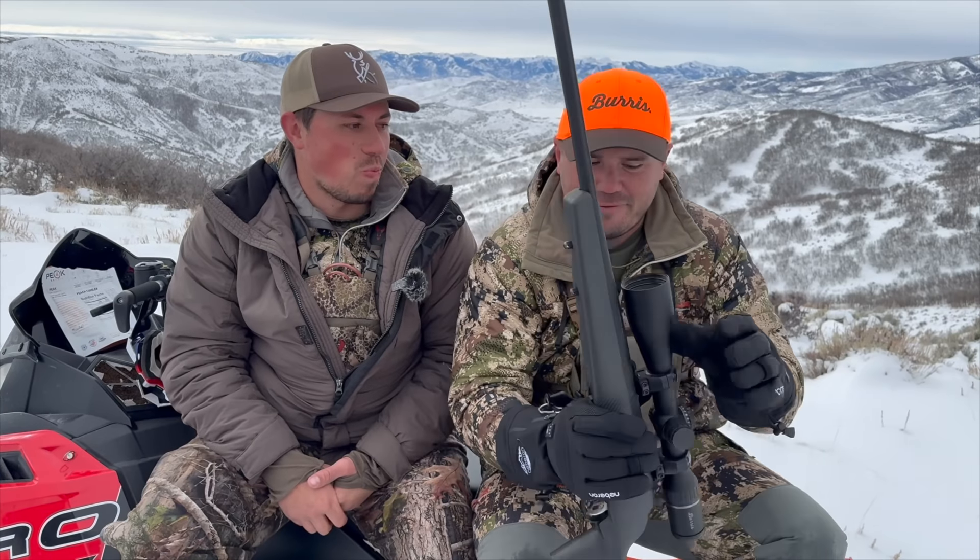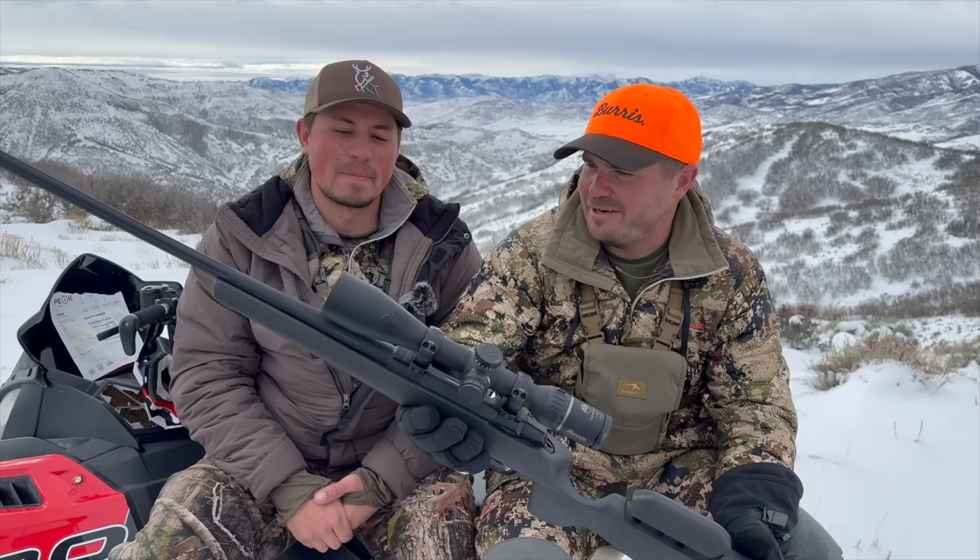When picking a rifle for an elk hunt, people focus on the brand, but as a hunting guide, I focus on the scope. About 80% of the time, when I get somebody on an animal, the reason they don't kill it is target acquisition — they can't find it. I had that happen this year with a neighborhood kid on his first hunt. He just couldn't quite find the animal in the scope.